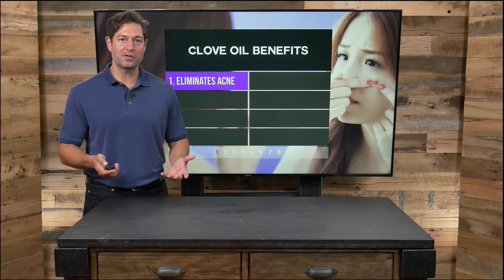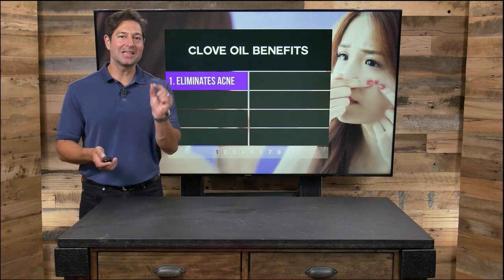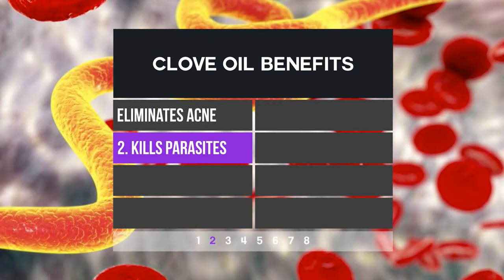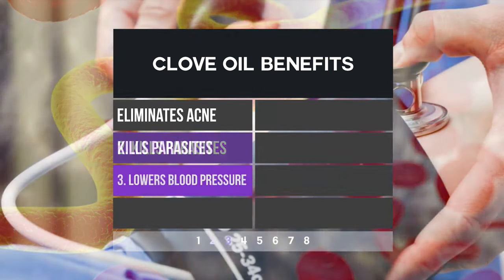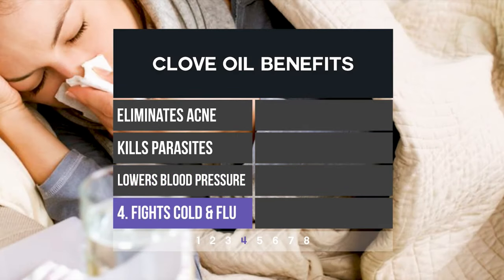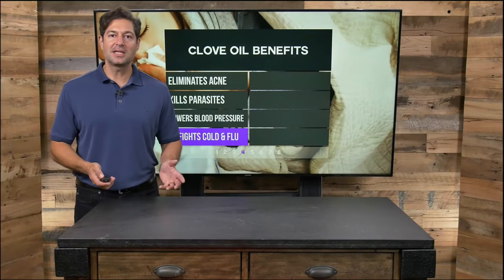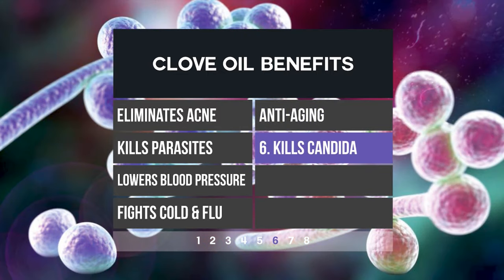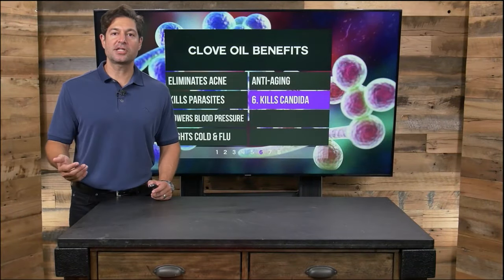What is clove, first and foremost? Clove is a little fruit that helps eliminate acne. Clove can kill parasites — it's very antimicrobial on contact. Clove can help lower blood pressure and helps fight cold and flu. In fact, clove should be part of almost any cold or flu-busting herbal infusion, tea, or supplement. Clove can also provide anti-aging benefits due to its powerful antioxidant properties.